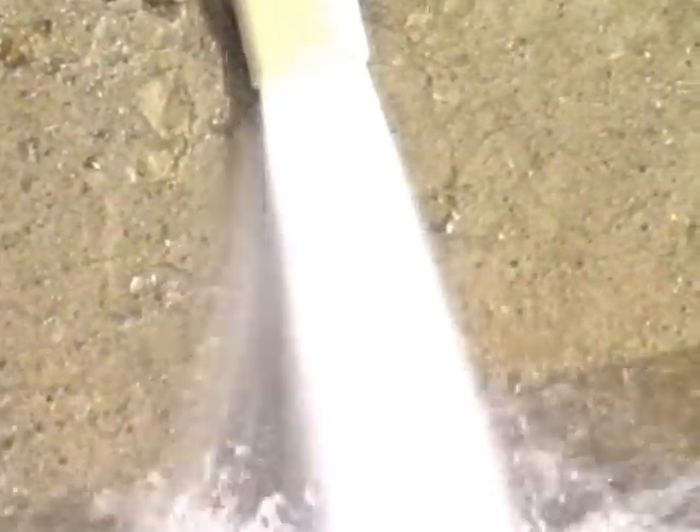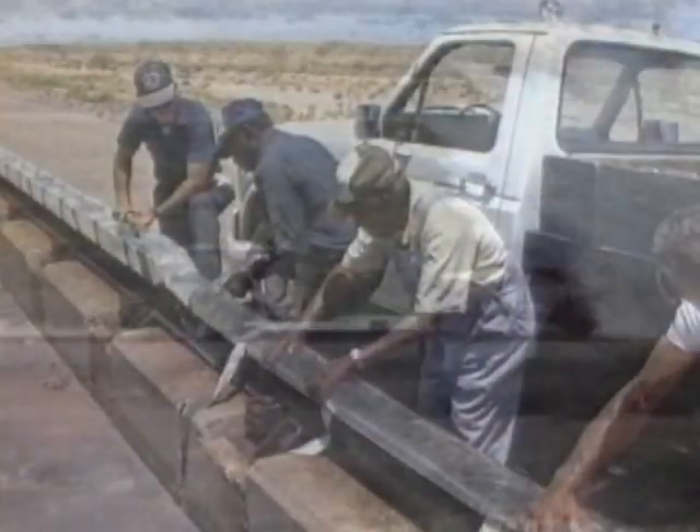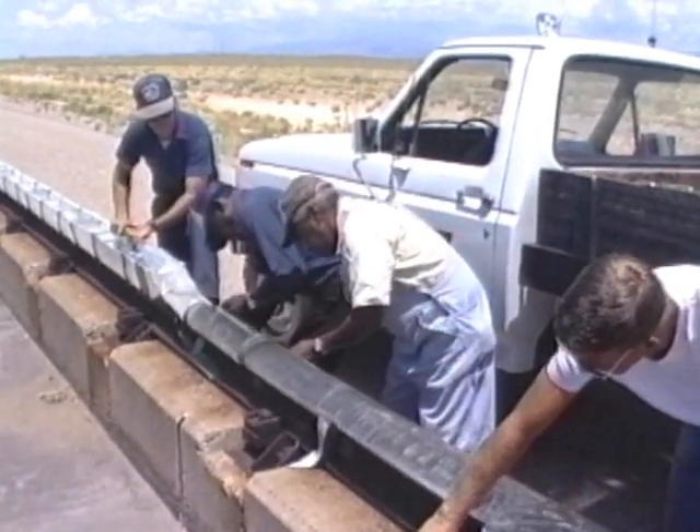We use several methods for deceleration. Water braking is the most common for large, dual-rail sleds. This braking technique uses water-filled compartments separated by masonite dams 11 feet apart. The brake enters the water, scoops it up, and reverses its direction 180 degrees. For smaller, single-rail sleds, we use water dams or water sausages, which are placed directly on top of the rail.